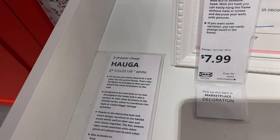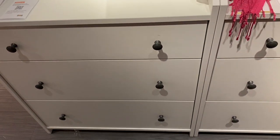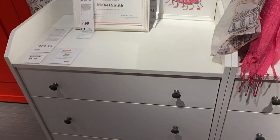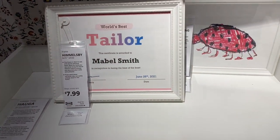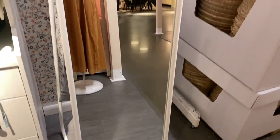Here we have a nightstand for $129.99 and I am on the hunt for some nightstands for each of our bedrooms. I'll be having to purchase about six nightstands and I'm just looking to see which ones I want to go with.